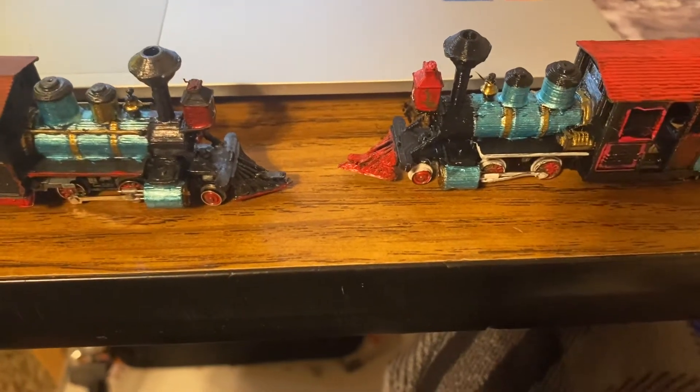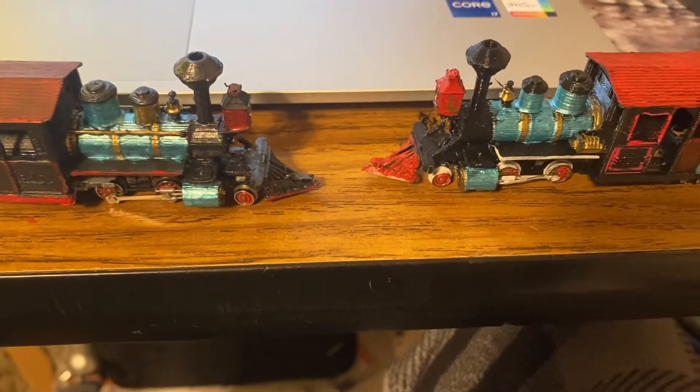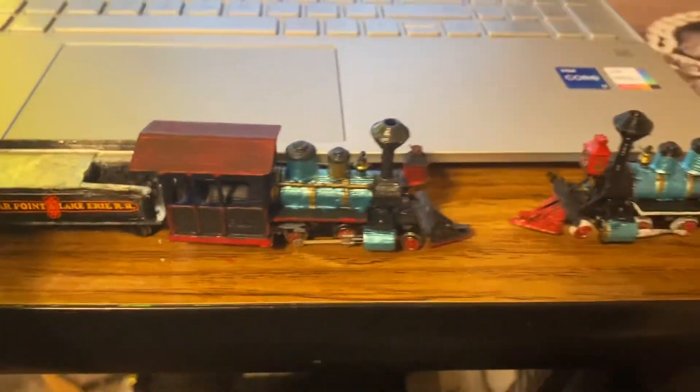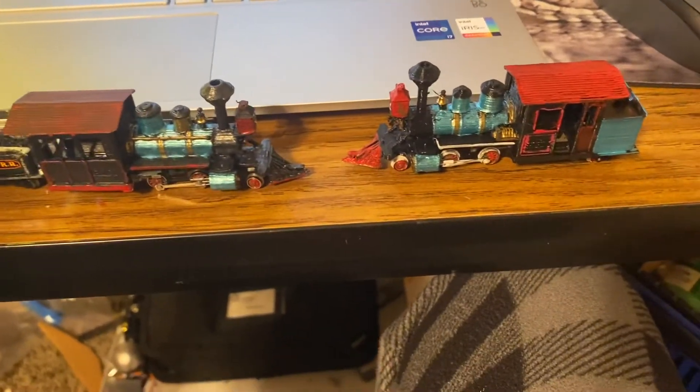Hey guys, it's the Gruffinator. Now, it was either today or yesterday that I did a video showing off the Ward Kimble. However, I didn't have the Beckling with me at the time. So today, I'm just going to plop them both next to each other and show you similarities and differences.